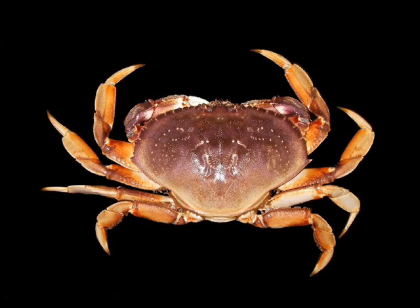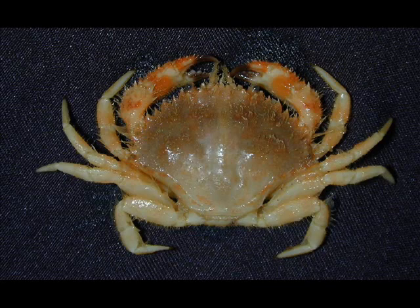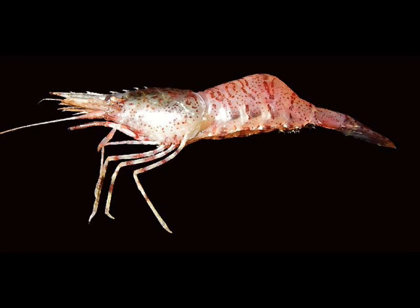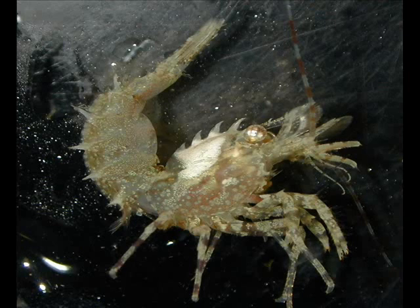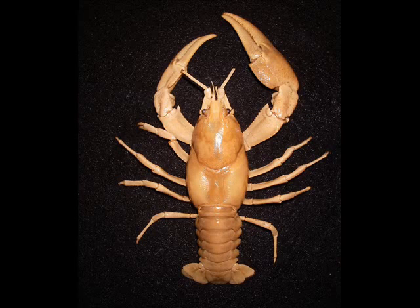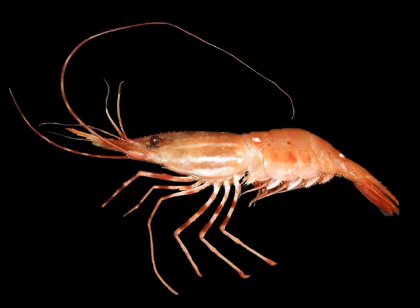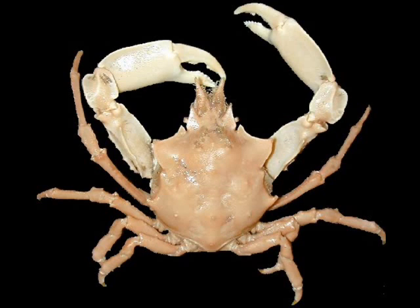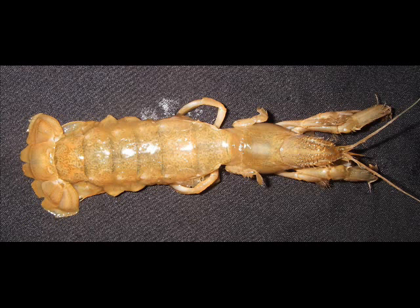Apologies for the lengthy taxonomic description — we're just about at the end. The next group king crabs belong to are called the decapods. These are specifically defined as the ten-legged crustaceans — the name Decapoda means ten legs. Like all malacostracans they have 19 somites and 19 pairs of appendages, including eight pairs of appendages on the thorax. In decapods, the first three pairs of thoracic appendages are modified as mouthparts — the accessory appendages called maxillipeds. That leaves eight minus three, which is five pairs of appendages on the body — and that defines a decapod.